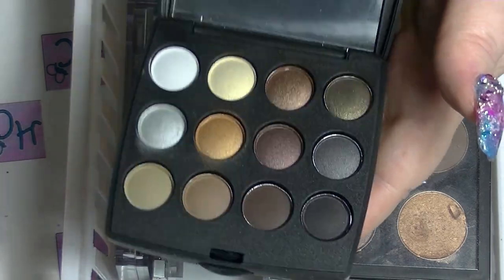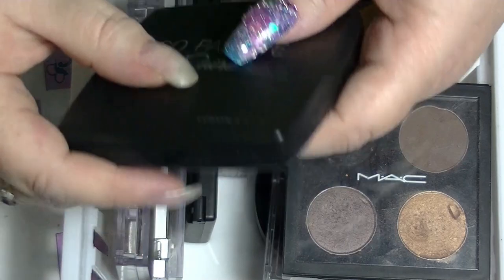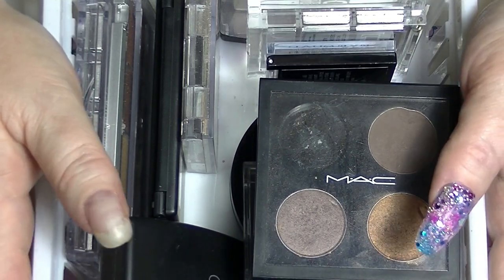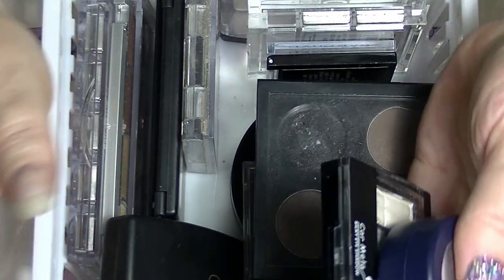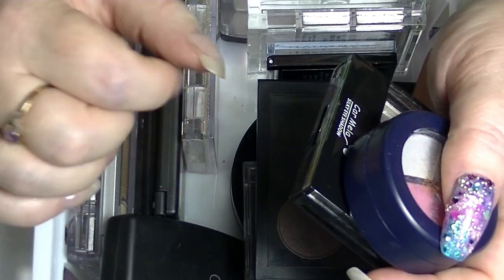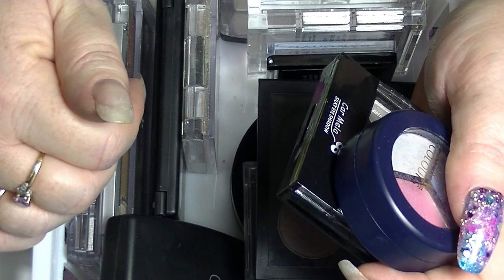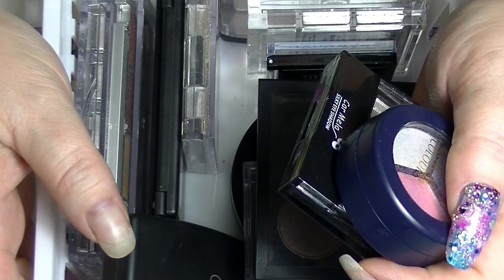I'll get pretty bored pretty quickly — I'd need a couple of palettes if I did that. So that is it for this video of my small palettes. I'm only getting rid of two things, but that's fine. So if you want to subscribe, click the button down there, click the bell if you want to get notified of when I upload new videos. Leave me a thumbs up if you like makeup type videos and leave me a comment down below — I try to respond to all comments. And I'll see you in my next video. See ya.